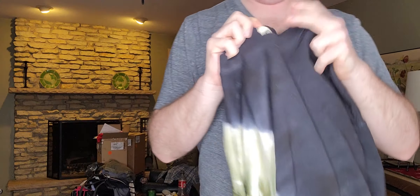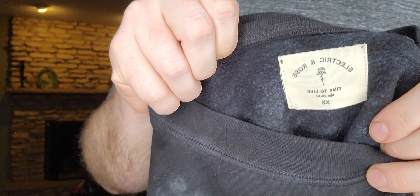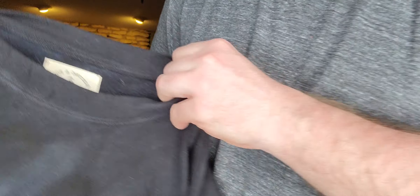Just this tie-dye, kind of high-low hem sweatshirt. The brand is Electric & Rose, size extra small. This was $2.99.